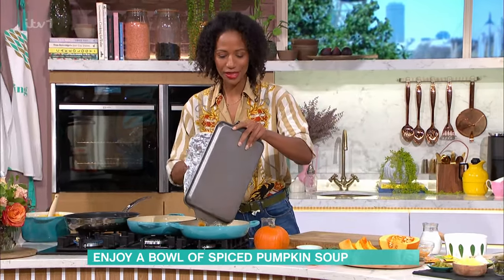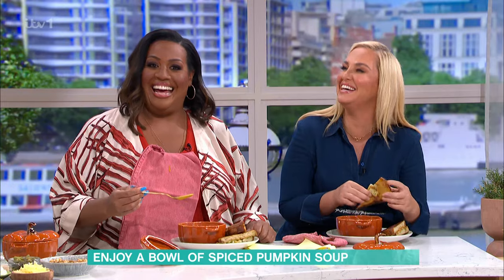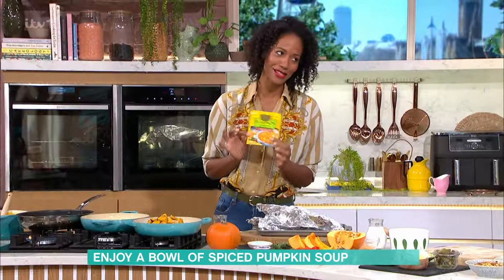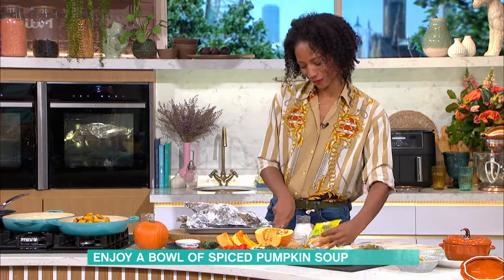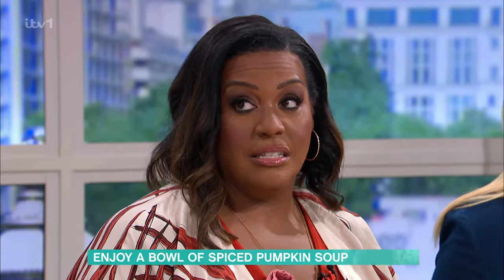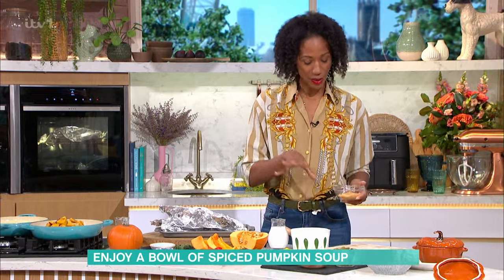And then my secret ingredient of why my pumpkin soup is probably better than yours is this — it's this little packet. I'm not even going to lie, your pumpkin soup is better than mine. Thank you, my darling. It really is. The fact that you've roasted the pumpkins — I need to do that, I'm going to elevate it. You have to roast it. But then you want this little sachet — so I have chicken stock here.